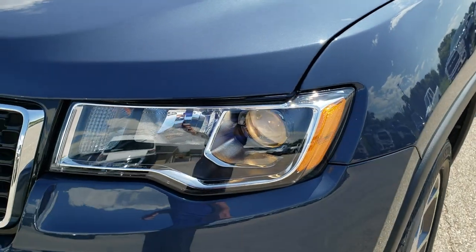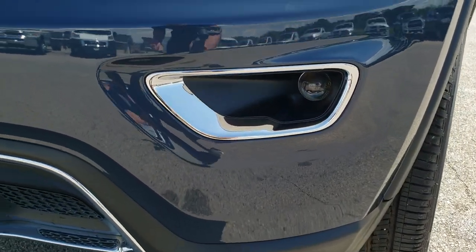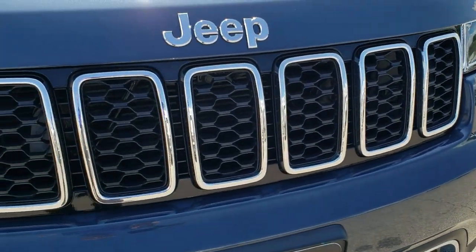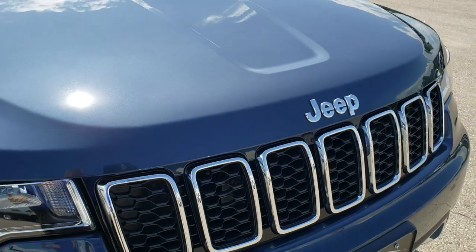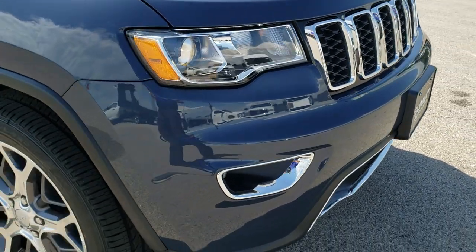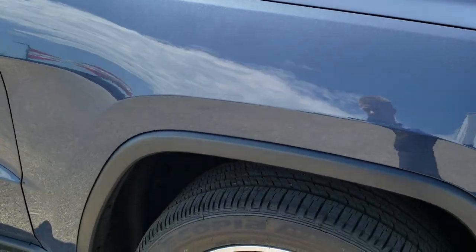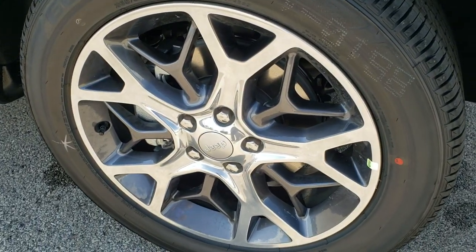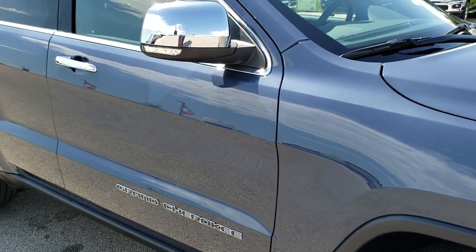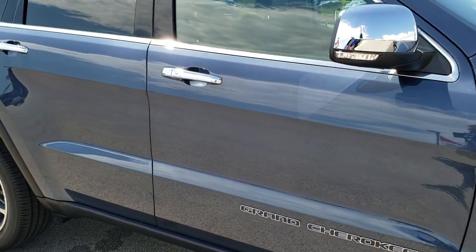This one has the projector lamp headlamps, the projector lamp fog lamps, and the chrome trimmed grill. Just a really good look on the front — the chrome is nicely done, not too much, not too little. I really like the rims on these; I always did like them on the 25th anniversary vehicles.